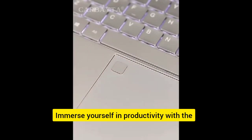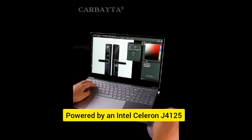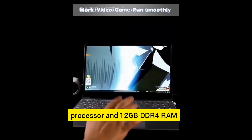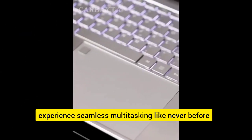Immerse yourself in productivity with the touchpad, backlit keyboard, and numeric keypad. Powered by an Intel Celeron J4125 processor and 12GB DDR4 RAM, experience seamless multitasking like never before.